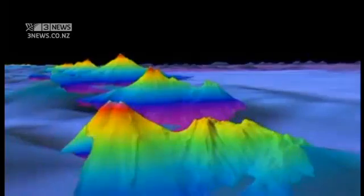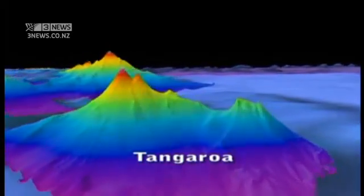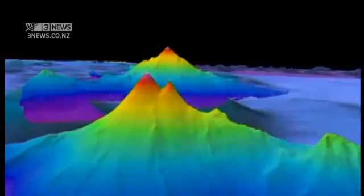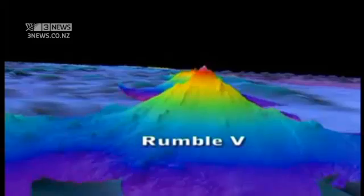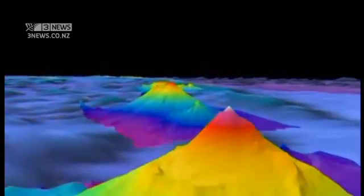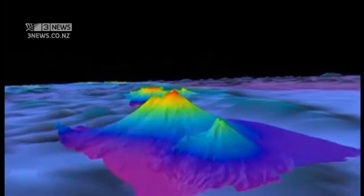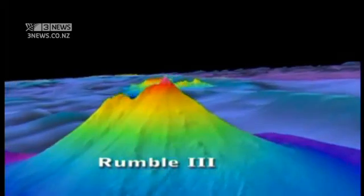The first, Clark, is just 130 kilometres off New Zealand. They then follow like a mountain range. Tangaroa rises from the ocean floor to only 600 metres beneath the sea surface. Next is Rumble 5, roughly the same height as Mount Tongariro in the North Island. Then Rumble 3, which is even taller again.